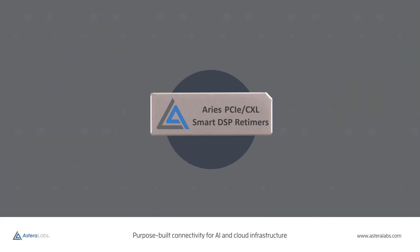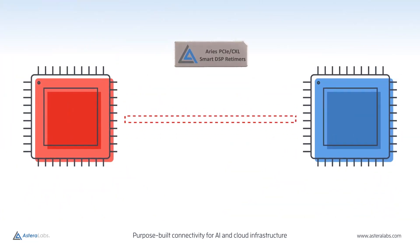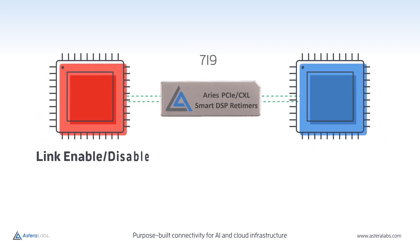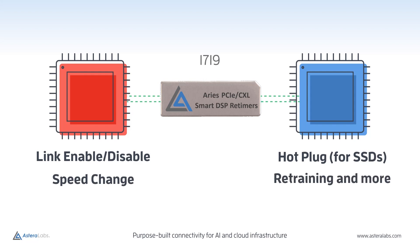For these reasons, we rigorously test our ARIES PCIe Smart Retimer Portfolio for enterprise-scale durability and interoperability with all major root complexes and endpoints. Our enterprise testing suite exercises the PCIe link with a series of loop tests over thousands of iterations, including Link Enable/Disable, Hot Plug, Speed Change, Retraining, and more.